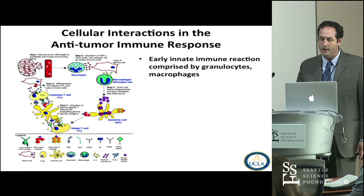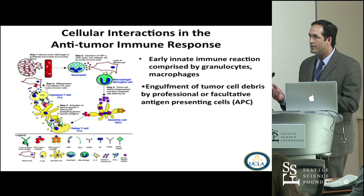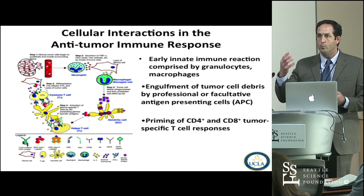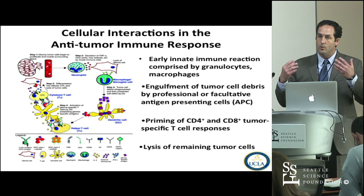In an idealized anti-tumor immune response, the early recognition of tumor cells is usually by innate immune cells — granulocytes, macrophages, natural killer cells. You get engulfment of tumor cell debris by professional antigen-presenting cells such as dendritic cells, whose sole job is to phagocytose, process, and present. These cells will enter the tumor, become activated, and drain into areas of lymphoid tissue, where you can prime CD4 and CD8 T cell responses.